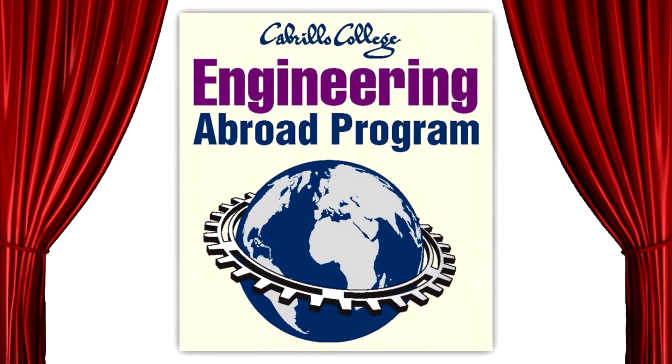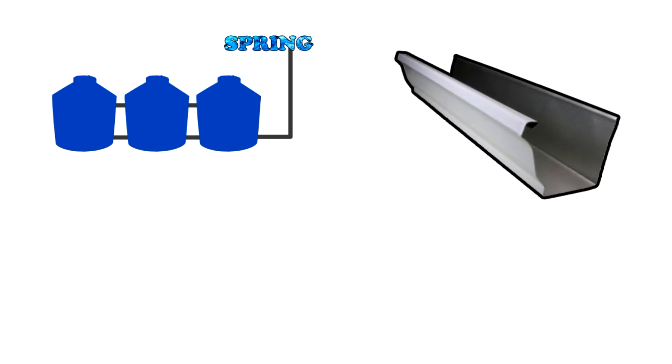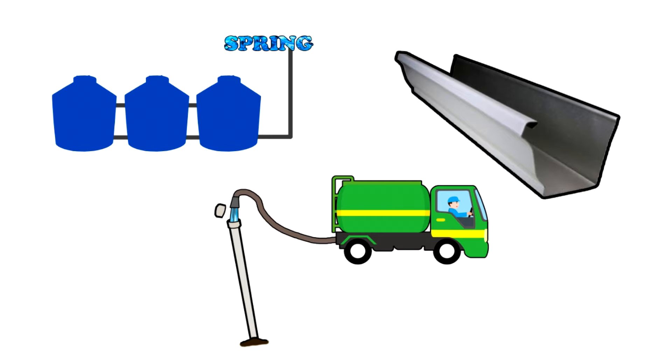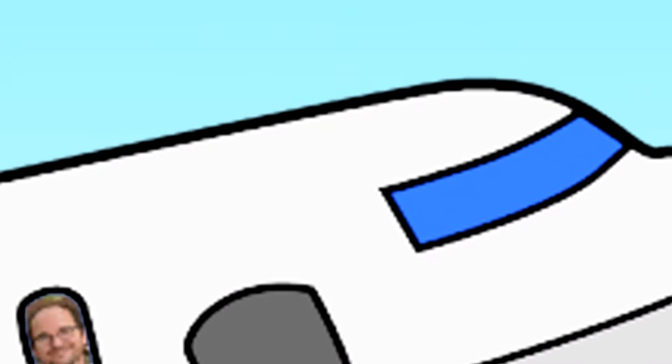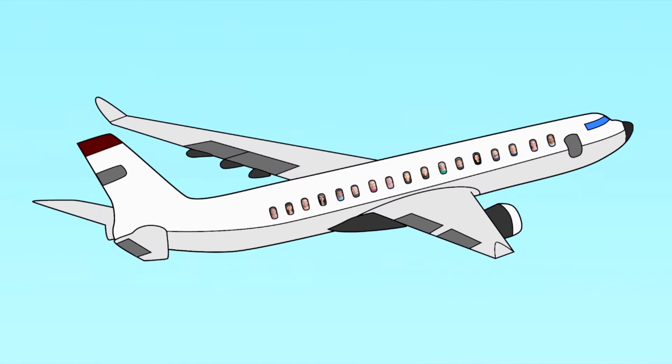Now the stage was set. The 15 chosen delegates of Cabrillo's Engineering Abroad program would be sent to Vuelta Grande to design and install this tank and spring system, as well as the new gutters and remote fill station that would improve the functionality of the rainwater catchment system. Excited and determined, their flight left on the night of Monday, December 29th, 2014.